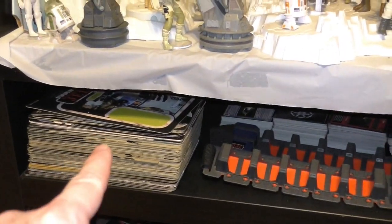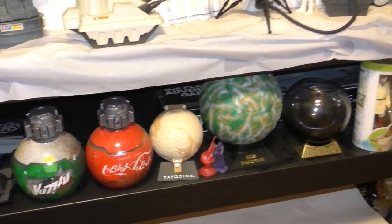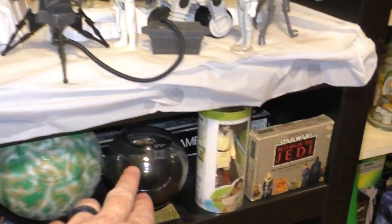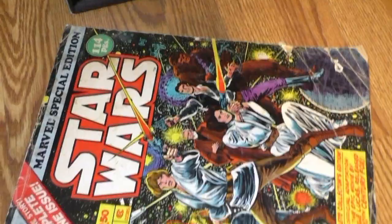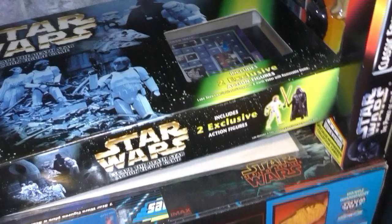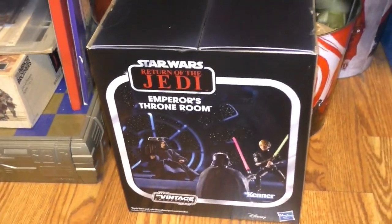All my vintage card backs. Chewbacca's Bandolier. The thermal detonators from Galaxy's Edge. The planets. This is from the Star Cruiser. The original Jedi playing cards. Some things down there. Star Wars comic book. Escape from Death Star game - which is fun. And this Emperor's Throne Room, kindly gifted to me by Jeff Morlang. Thank you so much.